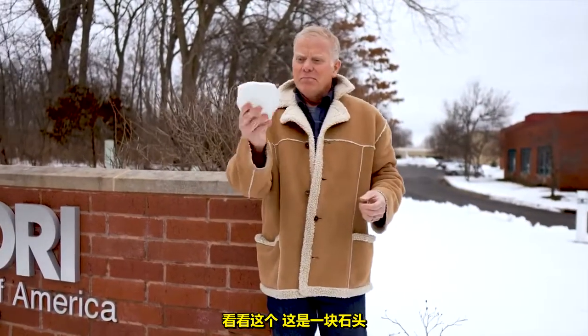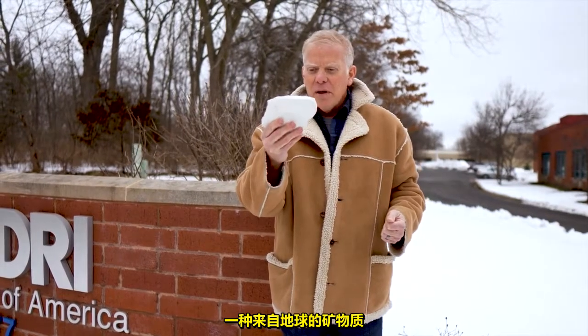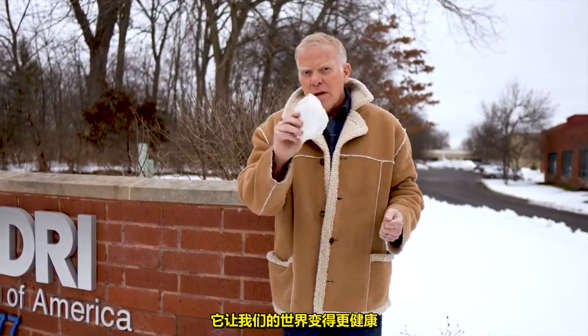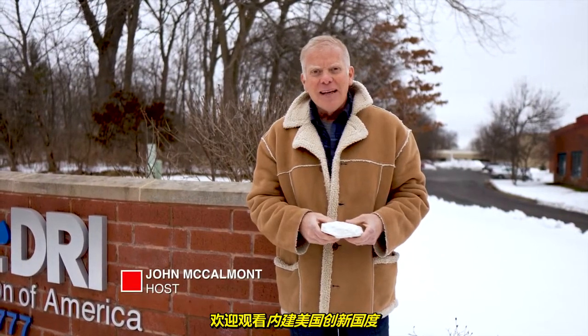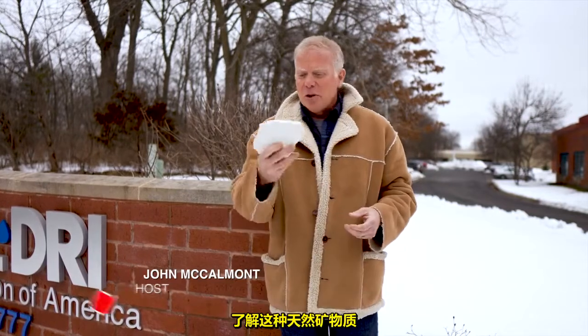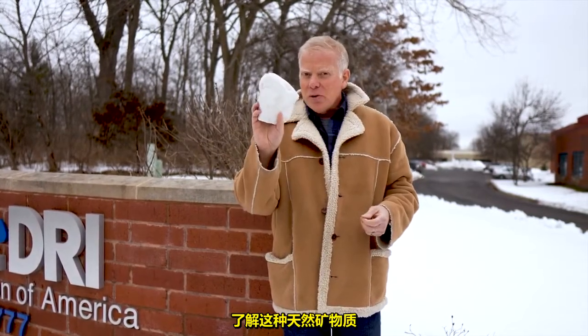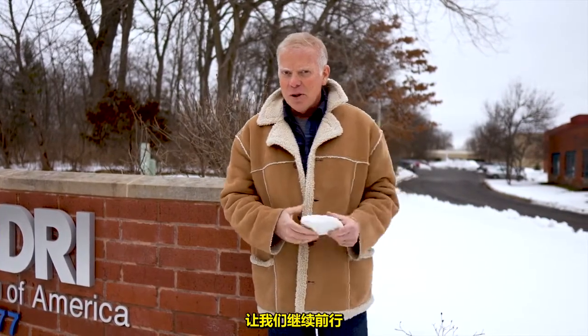Check this out. It's a rock — a mineral from the earth that's making our world a healthier place. I'm John McCalmot. Welcome to Built in America Innovation Nation. We're at Oil-Dry and Amlin International today to learn how this natural mineral is making our world a healthier place. Let's go on a journey.